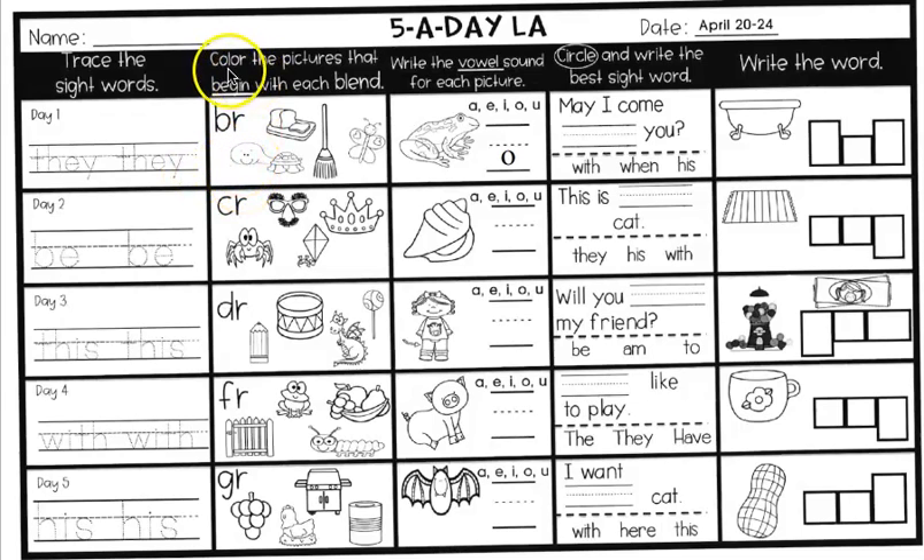The next box over, color the pictures that begin with each blend. The blend we have first is B-R. Do you remember what B-R says when they're pushed together and blended together? Brr. So you're going to color two pictures that start with the BR blend. You have turtle, bread, broom, butterfly. Which two start with BR? Color those in.